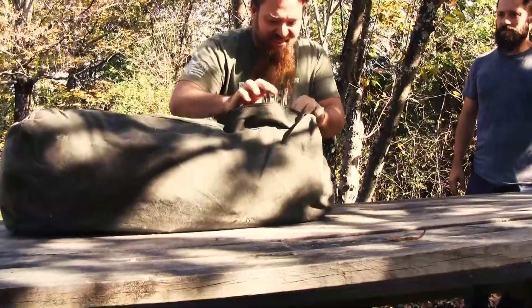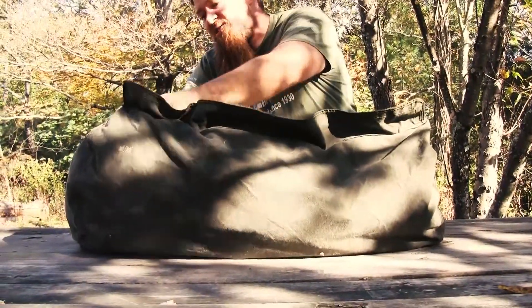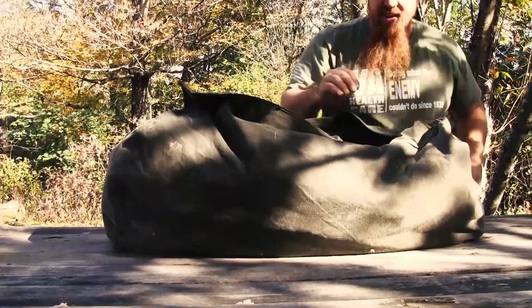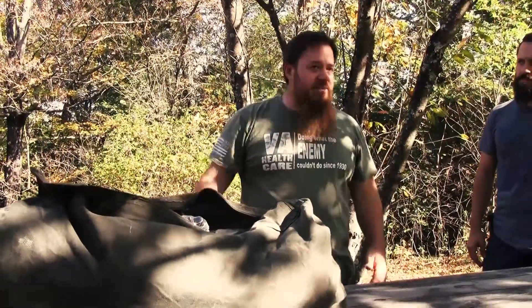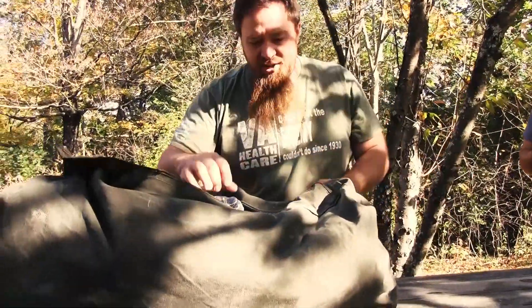This is your standard C bag — this is a German version I got that I like. A lot of times I'm going to have my everyday carry bag, somebody else coming with me is going to throw that on, and I'm going to throw this on and we're going to do some hiking.